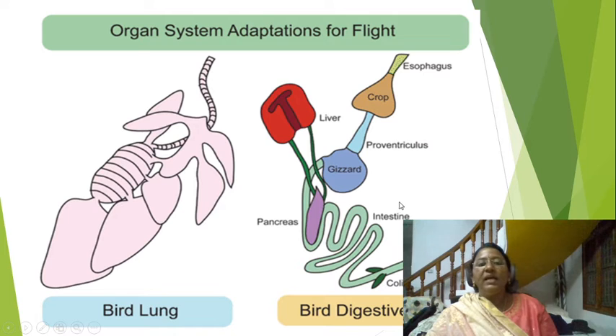Here you can see the digestive system: esophagus, crop — a sac-like structure — proventriculus, and a gizzard which grinds all the grains the bird eats. There is also a long intestine, cloaca, and here the pancreas and liver.